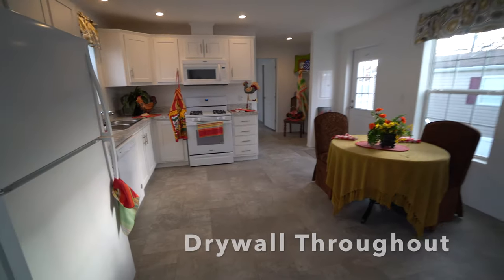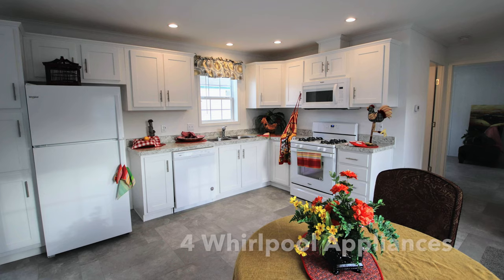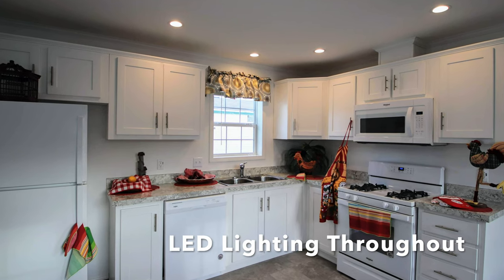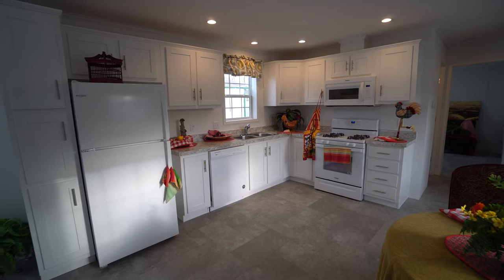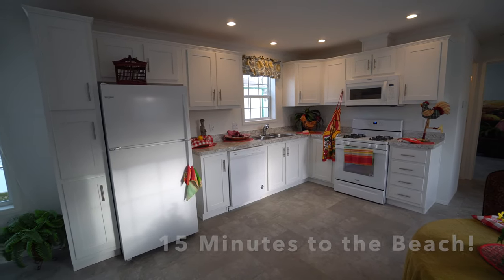Look at this kitchen — what an impact! It's really magnificent. The white cabinets just lend themselves to this shore area because we're really 15 minutes from the beach.